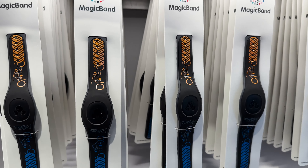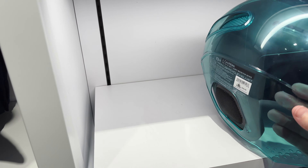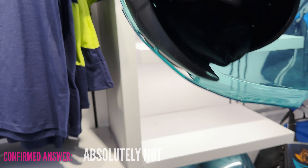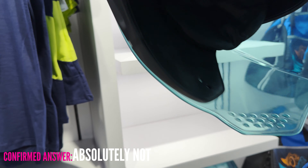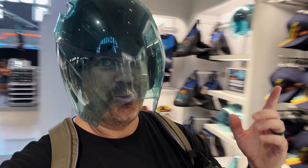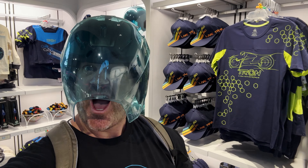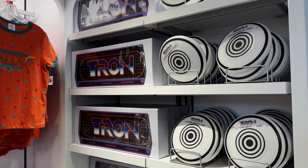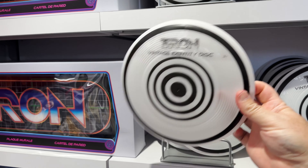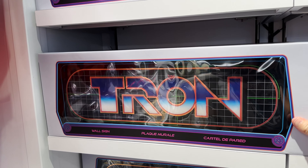This is the regular magic band right here. I'm kind of curious on these helmets — let's take a look. That is pretty cool. My question is: can you wear this on the ride? Is it an approved motorcycle helmet? Should I buy it? These are vintage identity discs, which are pretty cool — I wonder if you can use these as a frisbee. $9.99 for those. But these Tron signs are pretty incredible — I just don't have the space for it.